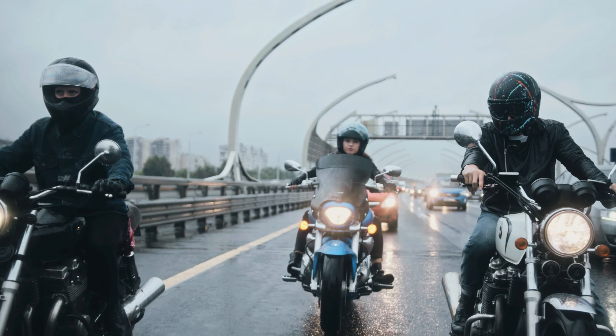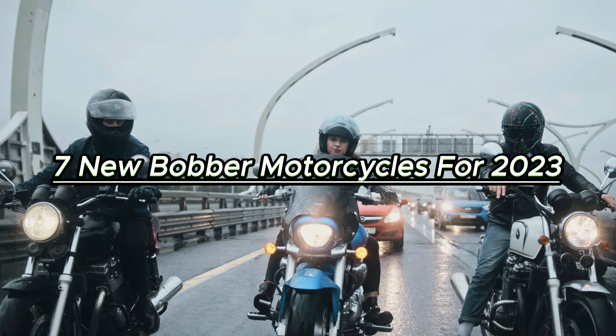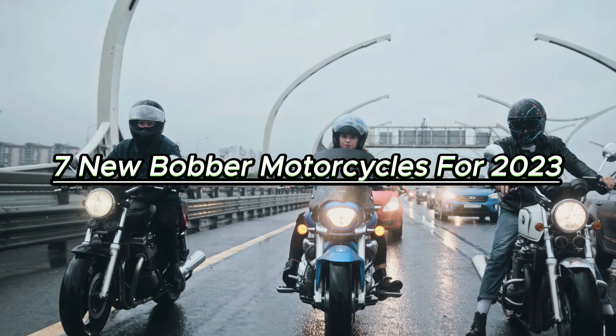Welcome back to the channel. Today, we have an exciting lineup of the seven best new bobber motorcycles for 2023.